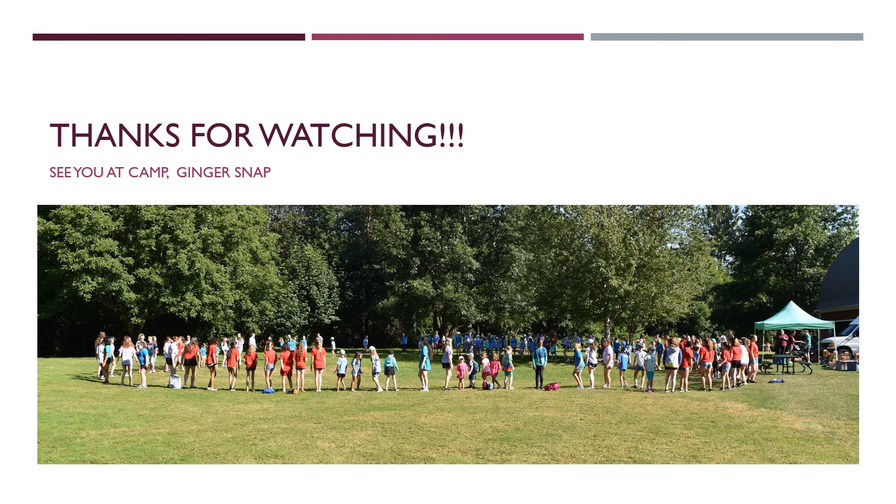That's all the camp lingo we have for you today. If you have questions on other words or phrases, please see if another video answers your questions or email the camp director. We hope you learned something new. See you next time!